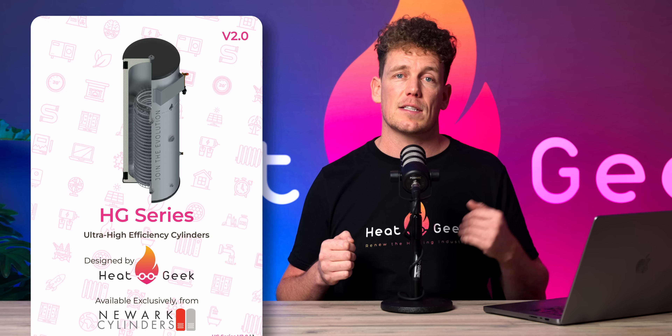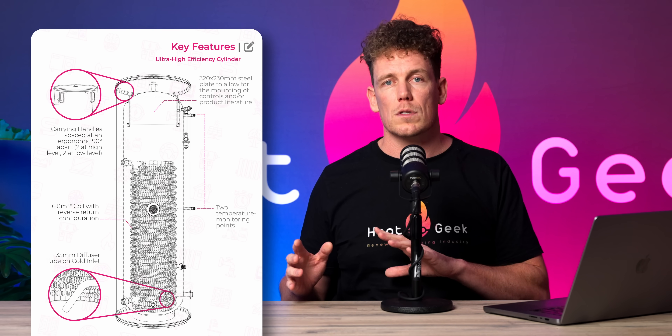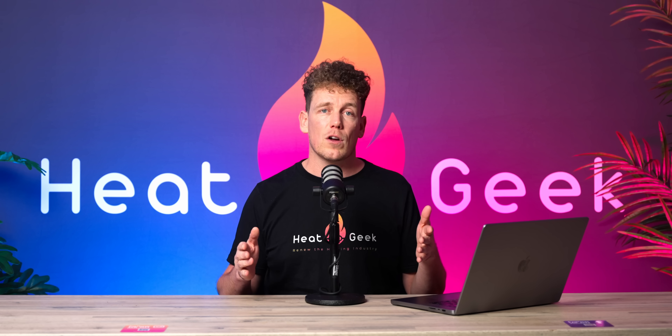Please be aware that we don't make any money from this. Our goal is to decarbonize homes, not make money by selling cylinders. We'd also like to invite any manufacturers watching this video to take our design, improve on it, and make another option available for purchase. Our goal is simply to empower competition and raise standards with education.